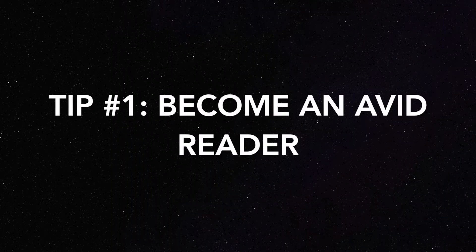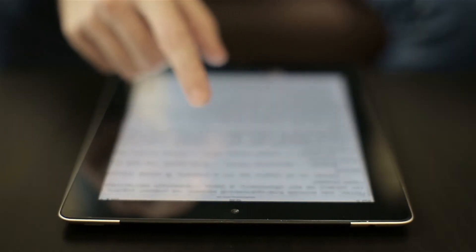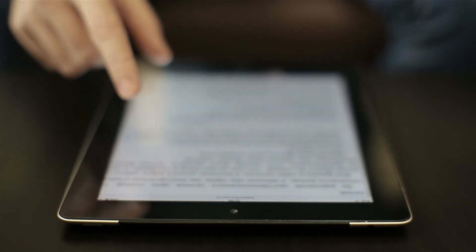Tip number one is become an avid reader — read everything. Since you don't have a professor in your face telling you what to do, it's important that you figure this out for yourself, and the only way to really do that is by reading. I know it sucks having to read through the syllabus — a lot of it is just information you may already know or just fluff — but it contains a lot of important information. Plus, you can't just rely on your classmates and text them asking what to do. It's important to be able to figure these things out for yourself.